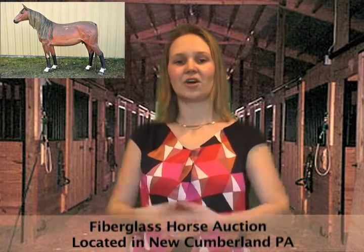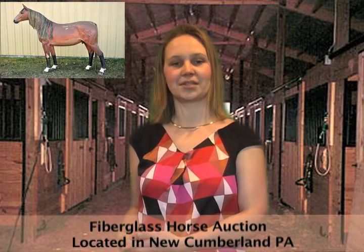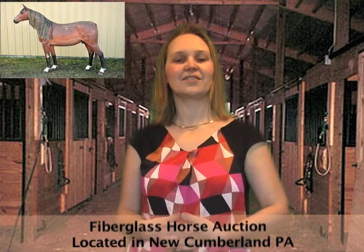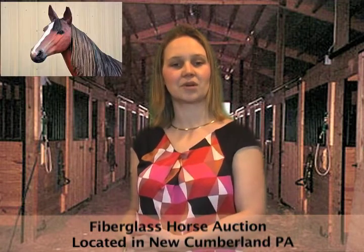Yes, you read right. This online auction is for a single item, a life-size fiberglass horse. This horse shows a little wear, but what horse doesn't? This faithful steed has been retiring from its former Kentucky home and now resides in New Cumberland, Pennsylvania.